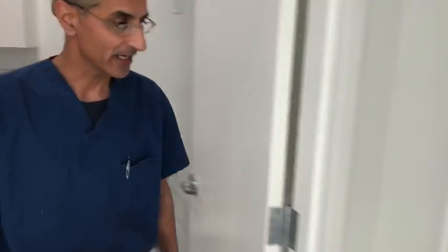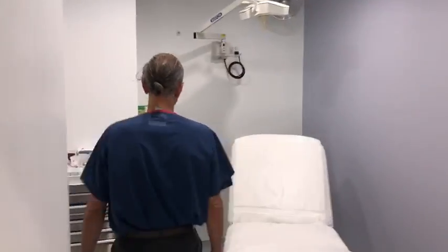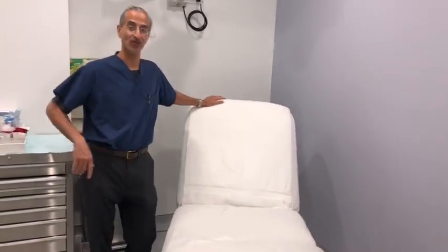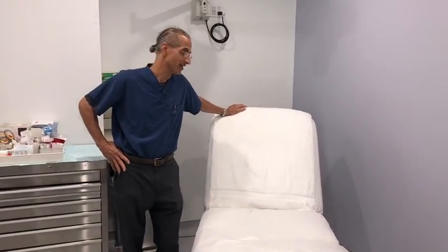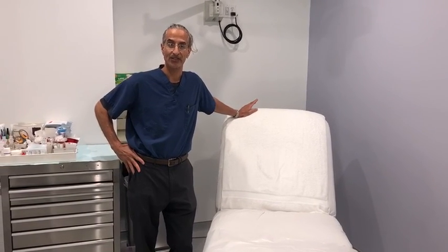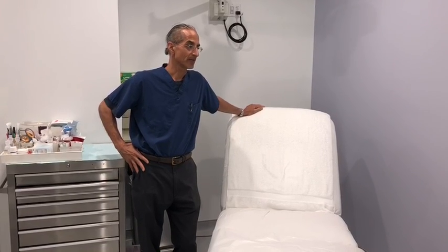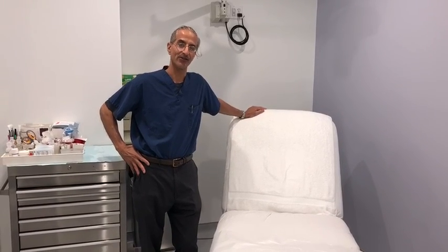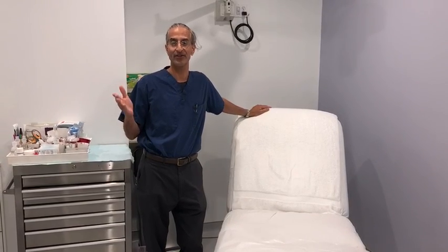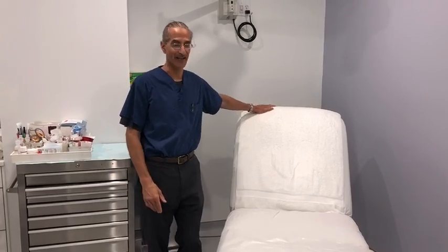Come around to the next room here. This is room two, and this is where all the magic happens. Essentially I do all my injectables here, which are Botox, Xeomin, Dysport, and all the filler injections such as Radiesse, Restylane, and Juvederm. So basically it's to give you that great aesthetic look you're looking for and to rejuvenate you. I tell my patients I can take a good five to ten years off of your look in a matter of ten to fifteen minutes, and usually everybody's signing up for that.